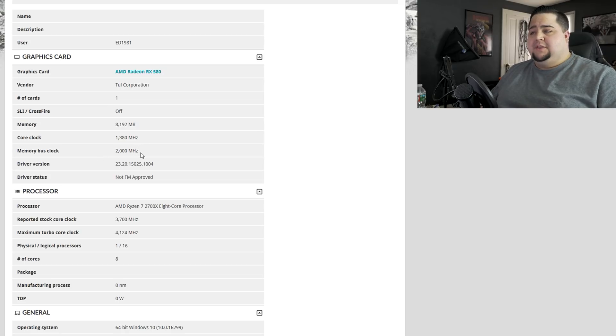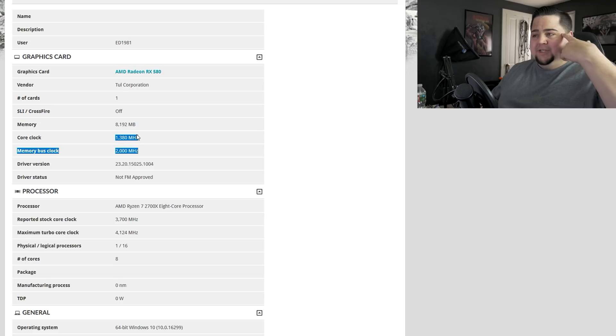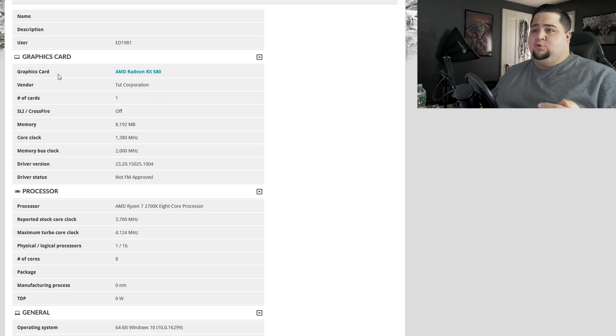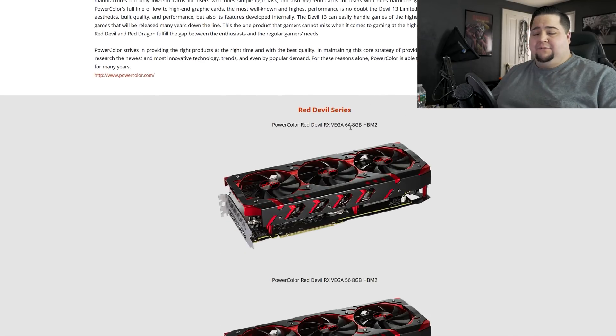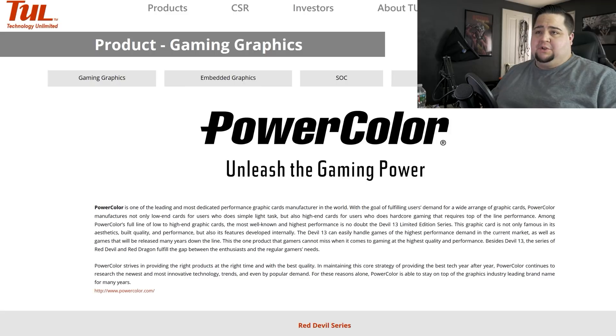As soon as I saw this, I pretty much knew in my head — that's got to be the Red Devil RX 580, which I own and which I've tested multiple times. On the vendor here, we can see TLU or Tull Corporation, which I didn't know up until this time had related to PowerColor, they're the makers of the Red Devil RX 580. But a quick Google search proved that to me, as I opened it up on the Tull Corporation's website and you can see PowerColor advertising the Red Devil series of graphics cards.